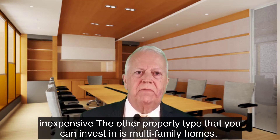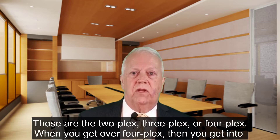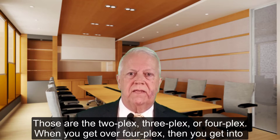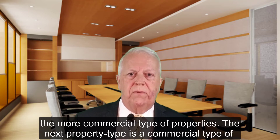The other property types that you can invest in is multifamily homes. Those are duplexes, triplexes, fourplexes. When you get over a five-plex, then you get into more commercial type of properties.